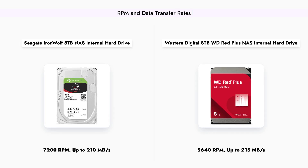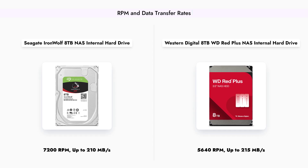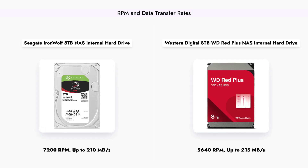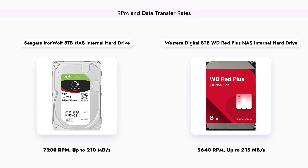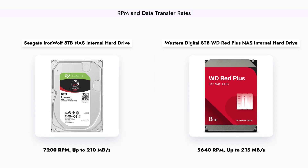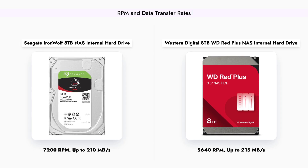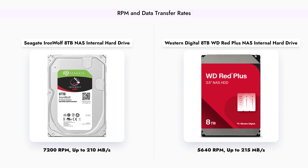When it comes to performance, the Seagate IronWolf boasts a higher RPM of 7,200, which can lead to faster data transfer rates, especially for sequential reads and writes. In contrast, the WD Red Plus operates at a lower RPM of 5,640, which may affect its speed in demanding scenarios. However, the WD Red Plus has a slightly higher maximum data transfer rate of 215 megabytes per second compared to the IronWolf's 210 megabytes per second. This difference in RPM and data transfer capabilities can significantly impact your NAS experience depending on your usage.